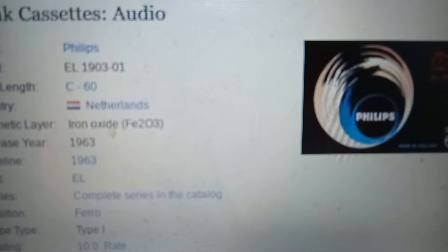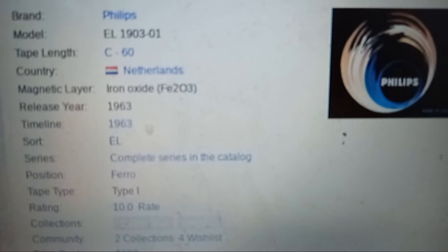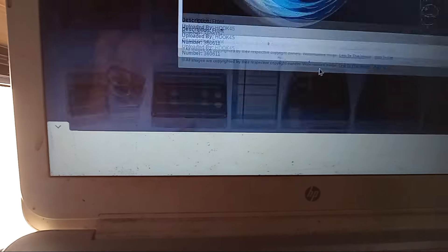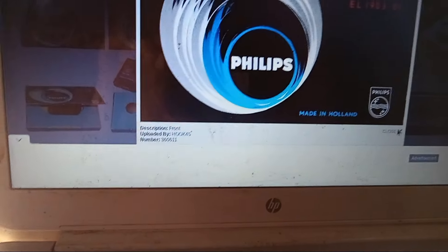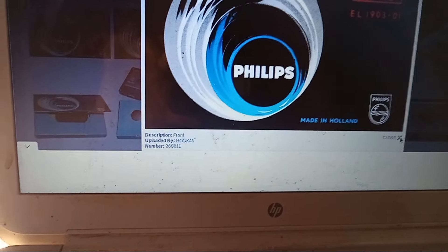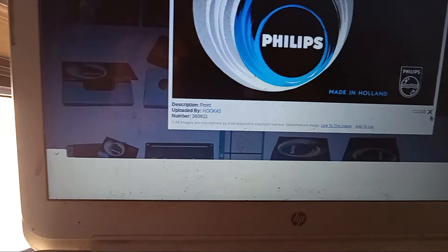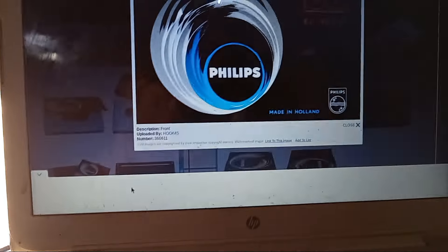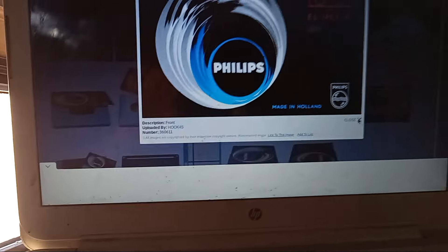Philips EL-1903-01, the Netherlands, 1963 — the very first cassette tape. On the tapes we have today, the spine of the cassette has record prevention tabs. Those record prevention tabs started appearing around 1965, when they began adding them to new cassettes.